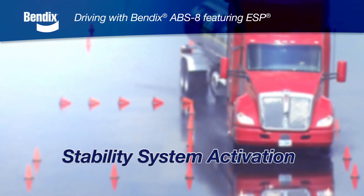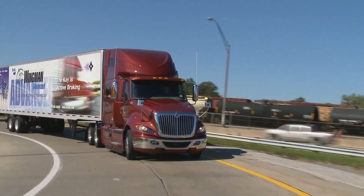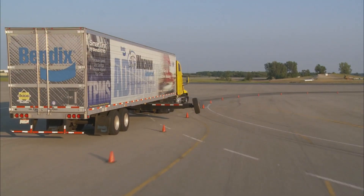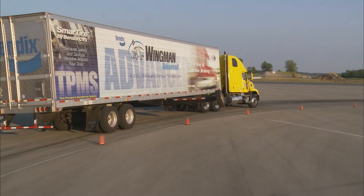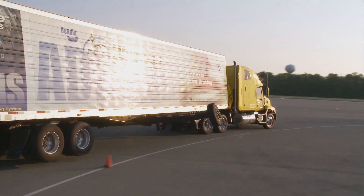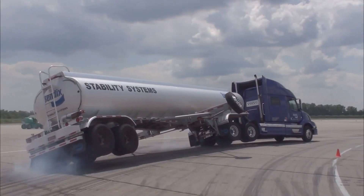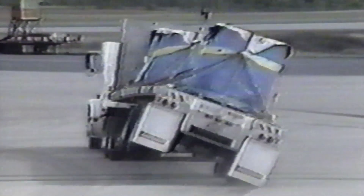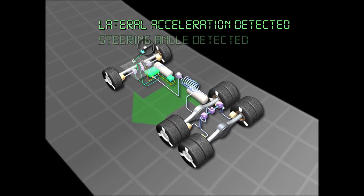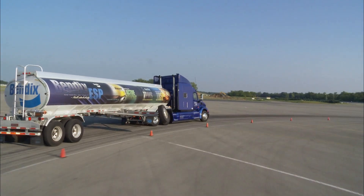Now we'll look at what might cause the stability system to activate while driving and what happens when it does. Let's say you're on a dry surface and you enter a curve. If you're driving in a safe manner, things are normally under control. But if you take the curve too fast, the combined side forces of the load and road friction can cause your vehicle to become unstable. If that happens, there's a possibility of a rollover. Part of the problem is when you're up in the cab, you may not even sense a rollover could be starting — but the Bendix ESP system can, automatically. It quickly identifies the issue, reduces the engine throttle and applies the brakes, slowing the vehicle down to reduce the risk of rollover.